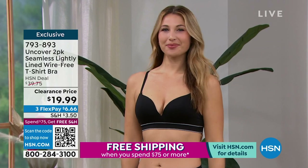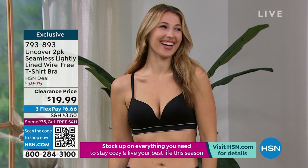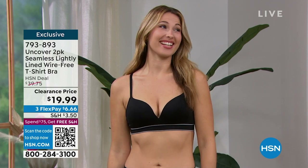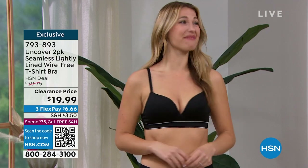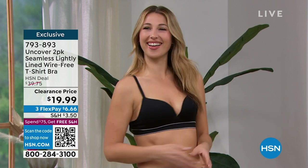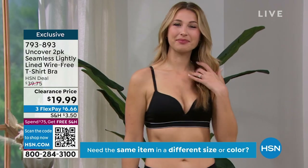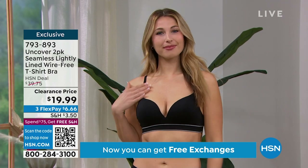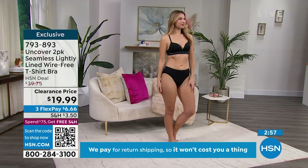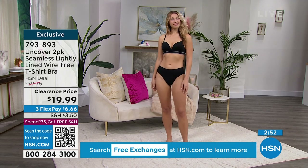We all need a good t-shirt bra. Look at Erin — she looked and she said, 'I didn't even know I had that much!' This is it — you've got a great sort of push-up and support and cleavage that you just don't get from wire-free bras. So for $19.99 you do get two. They have this really pretty lining that looks great with the underwear that's also on sale.